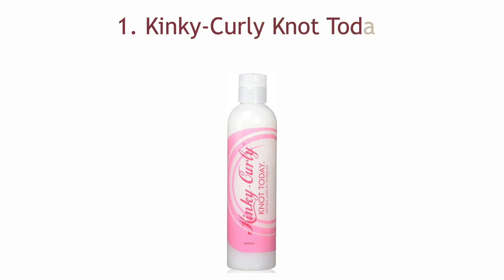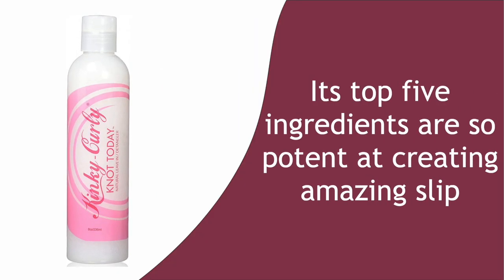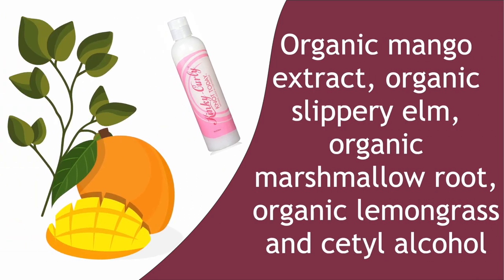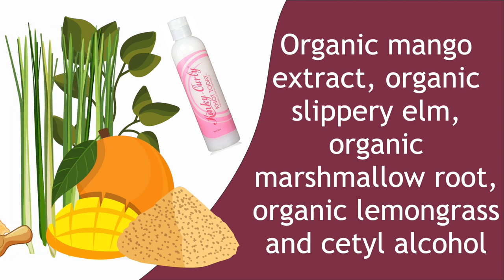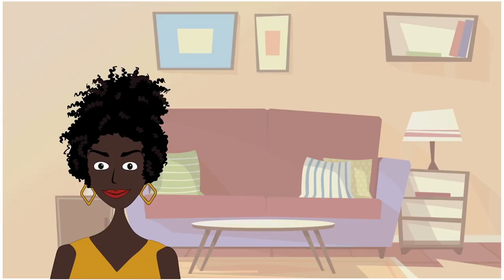Number one: Kinky Curly Knot Today. This leave-in is always at the top of the list of best detanglers because its top five ingredients are so potent at creating amazing slip. With organic mango extract, organic slippery elm, organic marshmallow root, organic lemongrass, and cetyl alcohol, you gain a conditioner that melts those tangles, snags, and knots away. It also allows you to gently distribute the product and smooth your hair's cuticles for softness and shine.